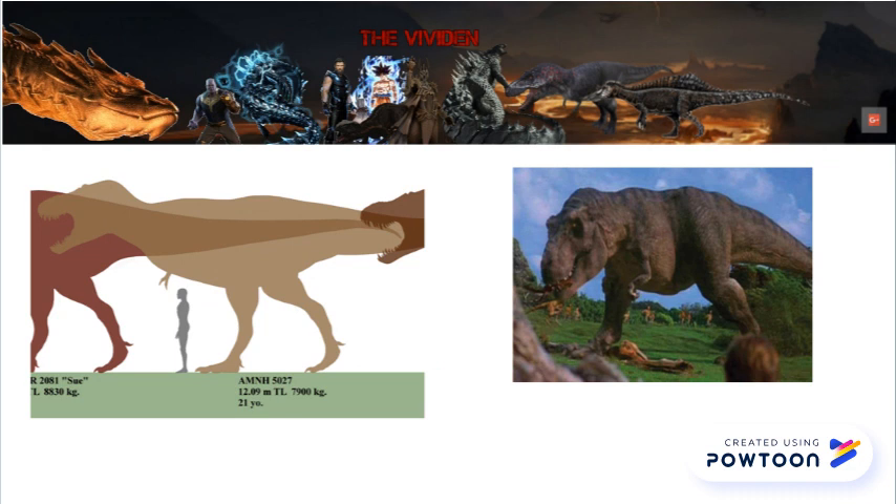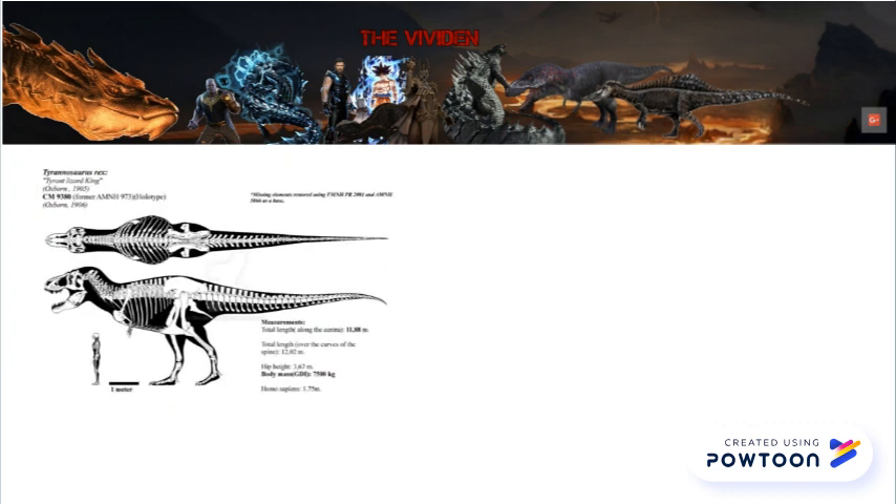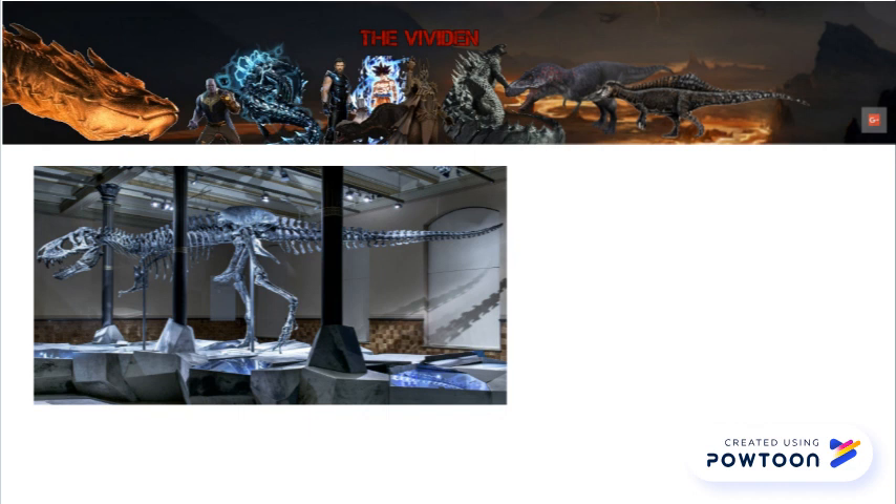It should still be larger than the next giant, CM9380, the holotype for Tyrannosaurus rex. Graphic double integration and LiDAR scanning come to the rescue yet again — Frenoy arrived at 7,500 kilograms, which aligns nicely with Hutchinson et al. 2011's measurement of 7,394 kilograms. At 11.88 meters long, it seems the holotype should be bulkier than the other specimens covered so far, but it was much more gracile than either of them.